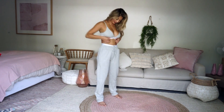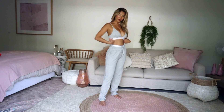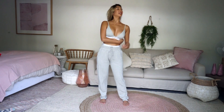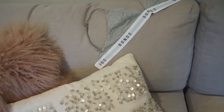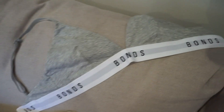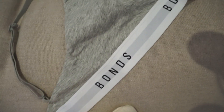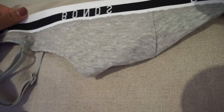I'm wearing them with this bralette here, and it's got the Bonds logo around the sides. This is the perfect fit — I'm wearing a size small. What I love is that they are lined in self, which means it's actually lined in its own fabric. That's what I love most about these tops.